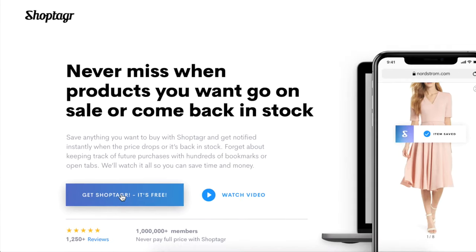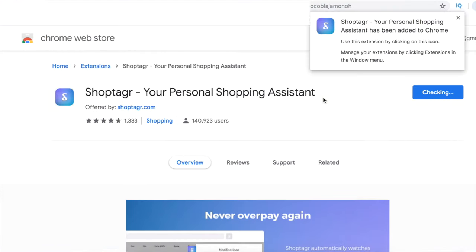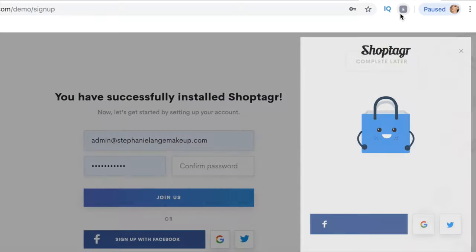Quickly before we jump into it, this video is sponsored by ShopTagger. I know a lot of you guys already have ShopTagger, but for those who don't, I'll quickly run through how it works. It's an app you can get on your laptop and your phone, and it helps you save money when shopping. You go onto the ShopTagger website, download the ShopTagger button, and you can use it for makeup, home decor, clothes, shoes — anything you want to buy.